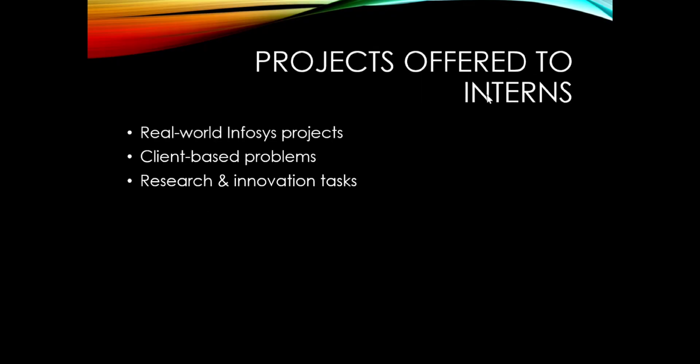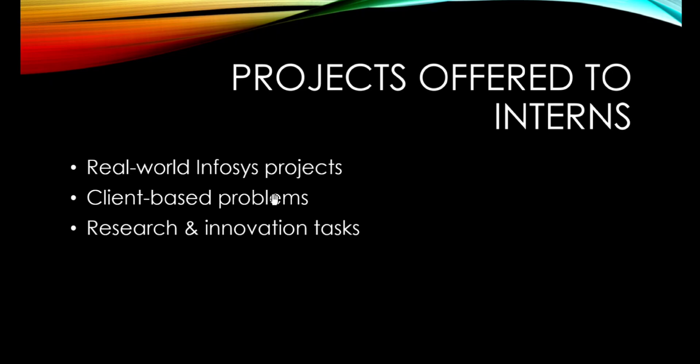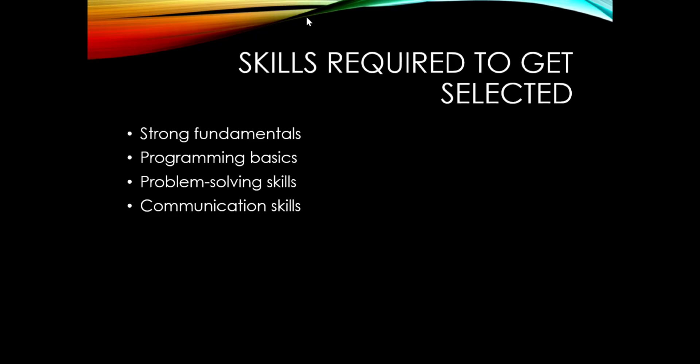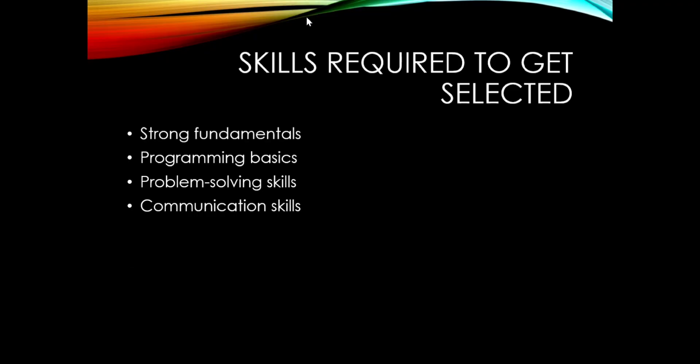Projects offered to interns are real-world Infosys projects — client-based problems and research and innovation tasks. The skills required to get selected include strong fundamentals, programming basics, problem-solving skills, and communication skills. Prepare topics like arrays, linked lists, and dynamic programming. Advanced DSA is not needed. Practice similar Infosys questions — I'll share the LeetCode link in the description.